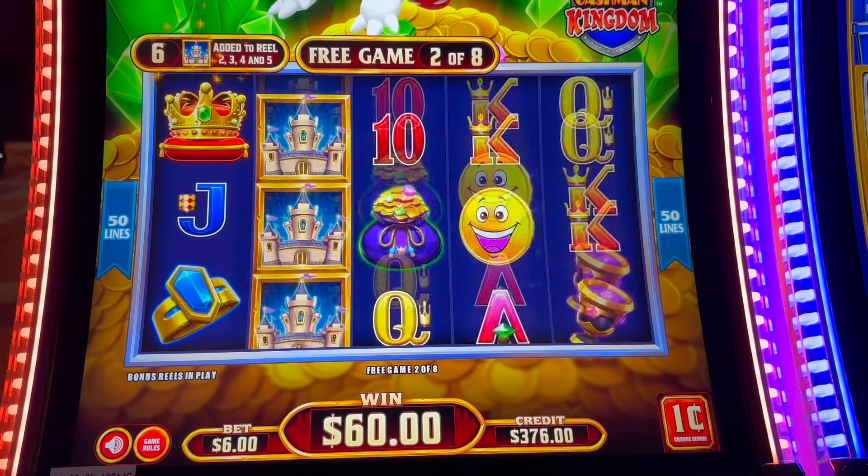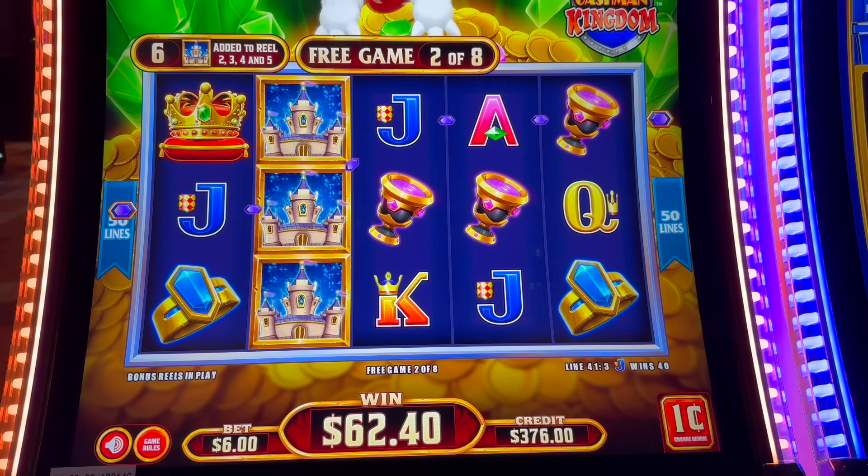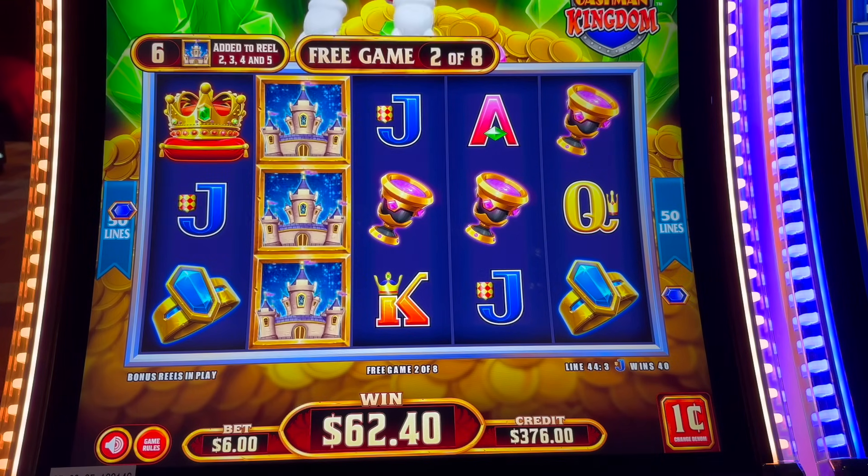So if you look at the upper left, it's telling you — and it's adding wilds. We're on a $6 max bet pennies.